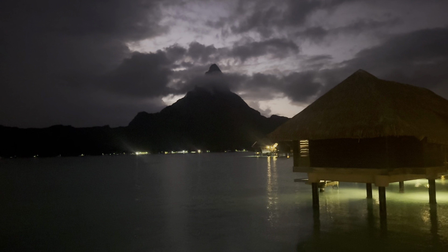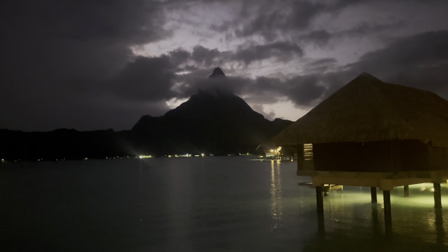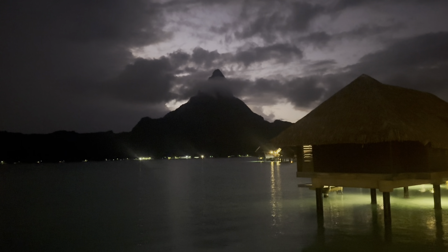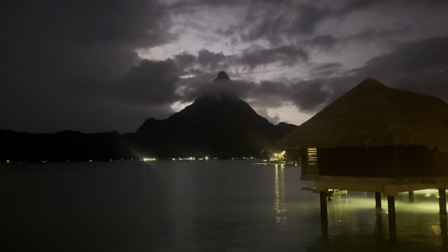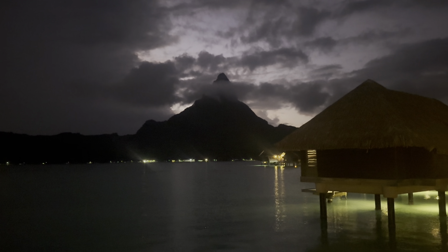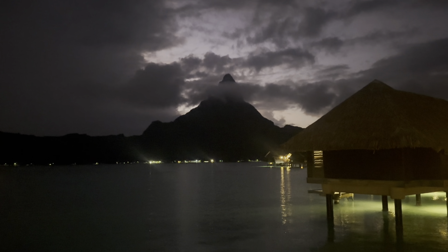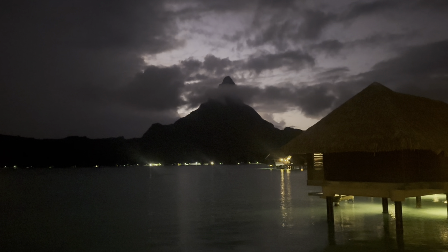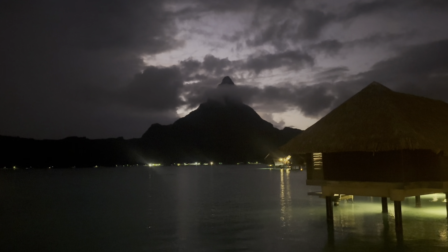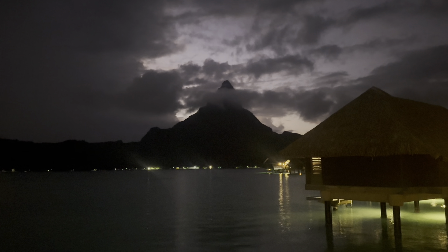It is about 7:15, 7:20 PM on Thursday night, day four of our Tahitian adventure, and we are walking back to the room from the pool. We're going to get changed and then go meet up with a couple other couples for dinner. And this is the view I'm encountering right now — it is just breathtaking. Alright, gotta go get changed.